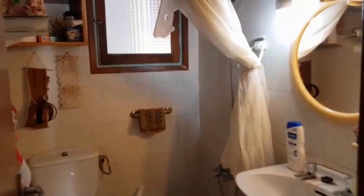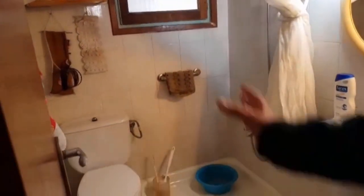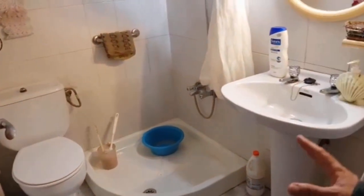The bathroom has also been refurbished. They've taken out the bathtub, put in a shower, and they've re-tiled everything. Once again the plumbing has been done.